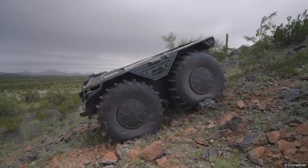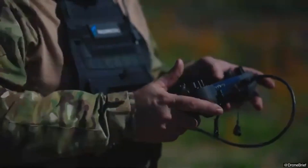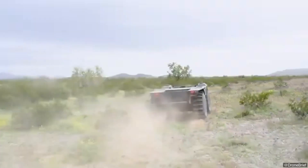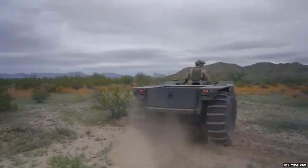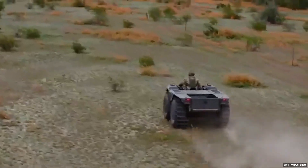Rheinmetall, a leading German arms manufacturer, has introduced the Mission Master CXT, a robotic ground vehicle designed for short-range air defense and multifaceted battlefield roles. This system combines autonomy with proven weaponry to counter small drones effectively while providing logistical support.